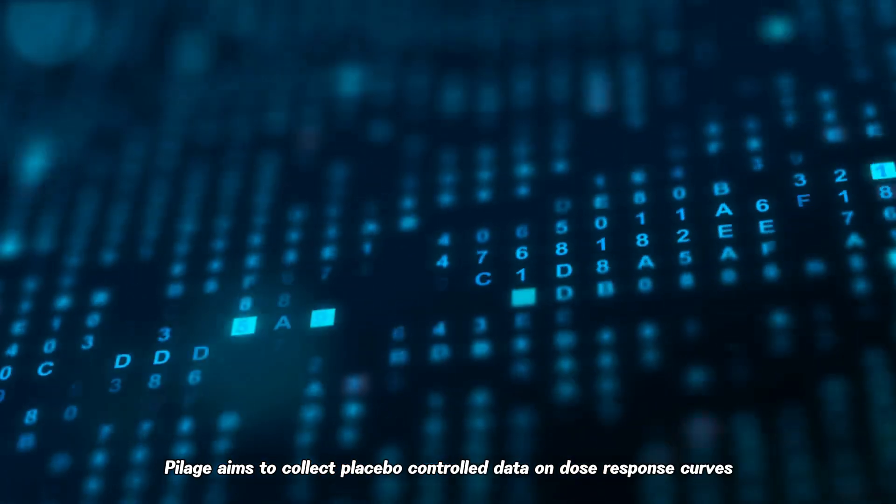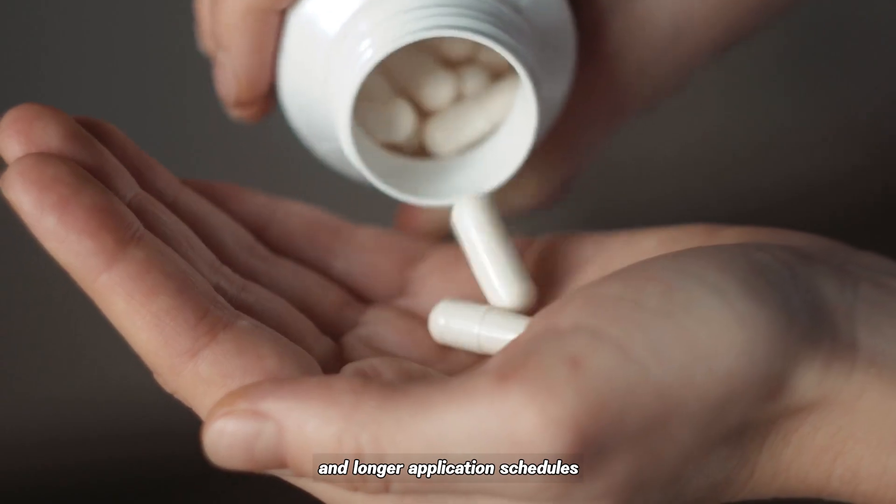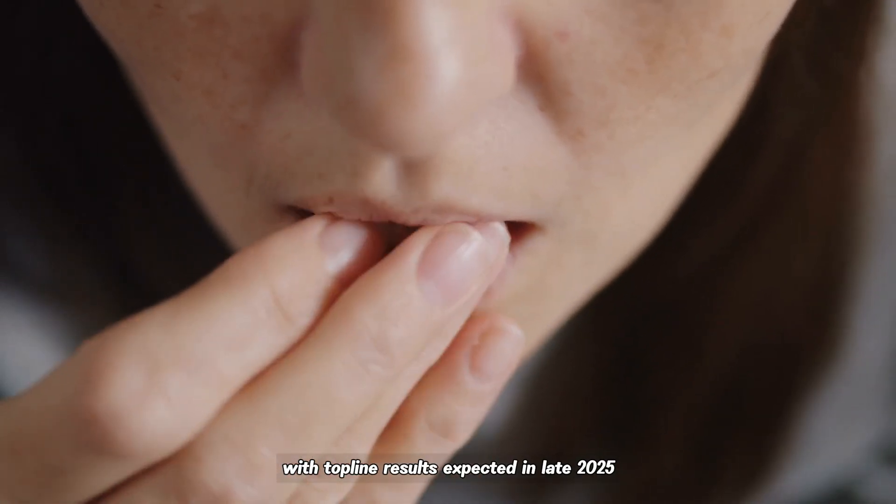With Phase 2A now enrolling around 60 participants across several U.S. sites, Pillage aims to collect placebo-controlled data on dose-response curves and longer application schedules, with top-line results expected in late 2025.